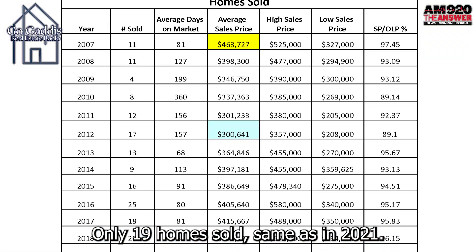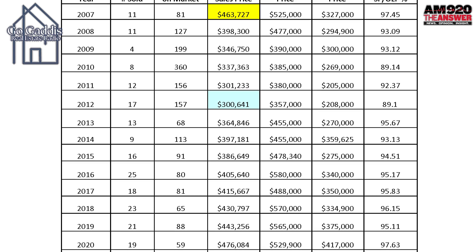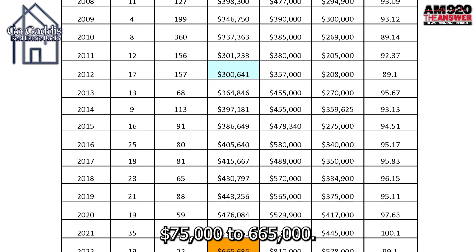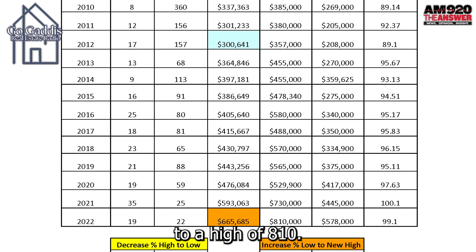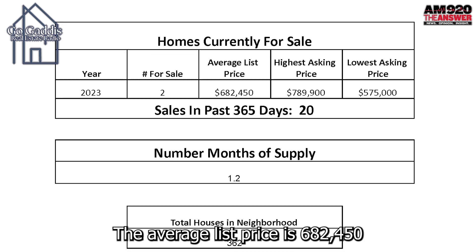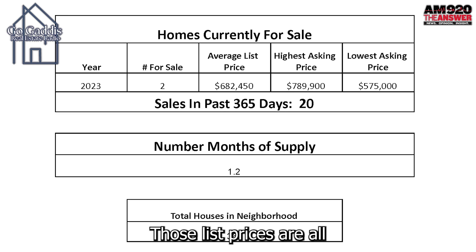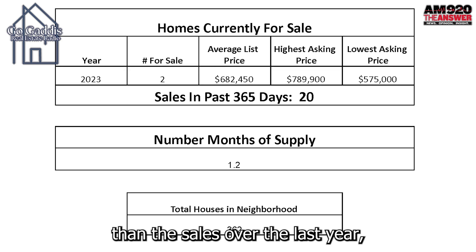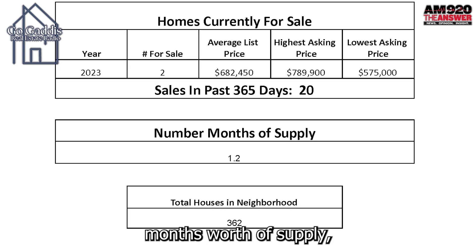Moving forward to 2022, only 19 homes sold. The average sales price jumped another $75,000 to $665,000, ranging from a low of $578,000 to a high of $810,000. There are currently two homes listed in the neighborhood; the average list price is $682,450. That makes sense — list prices should be just a little higher than sales over the last year, which means there's 1.2 months worth of supply.